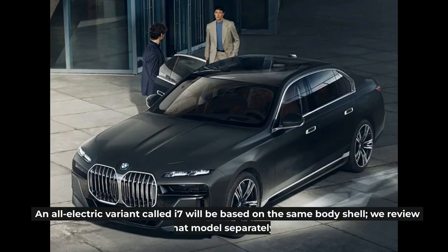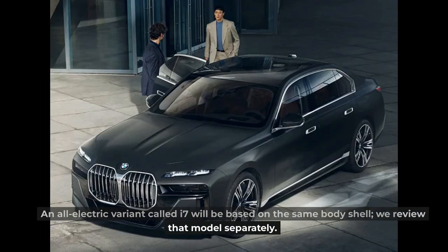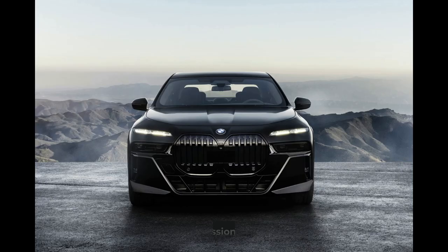An all-electric variant called i7 will be based on the same body shell; we review that model separately.